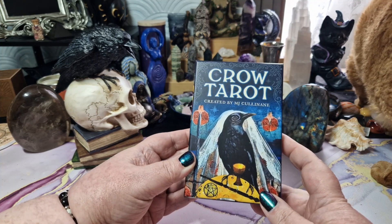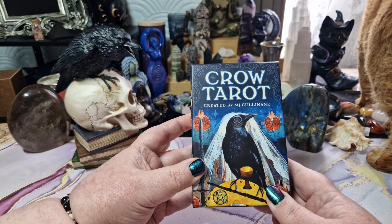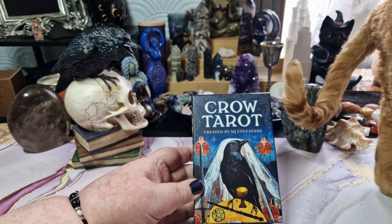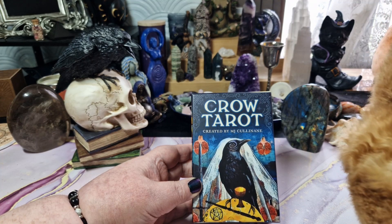So this is the mass market version. The creator of this is MJ Cullinane, and she's from America. She's done several other decks, notably the Guardian of the Night Tarot, which I have previously done a flip through of, and I will put a link in the description below.